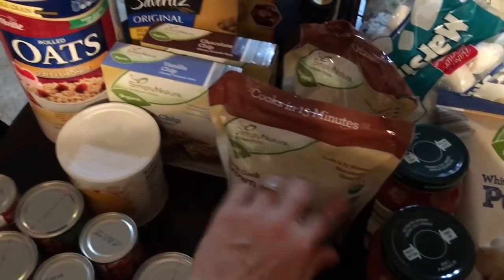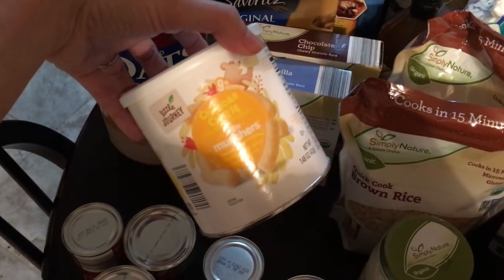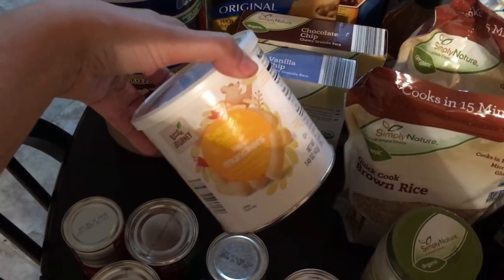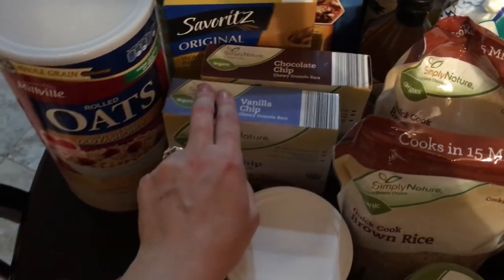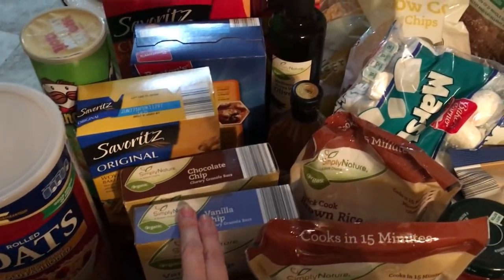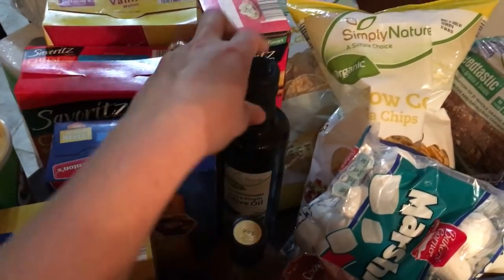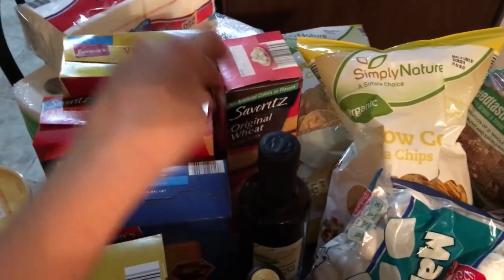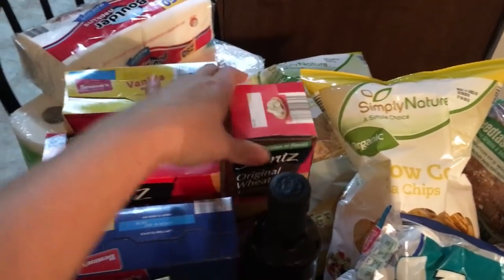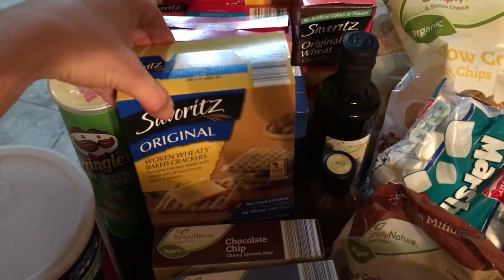I'm not going to keep saying organic — if you see this little leaf on there, it means it's organic. I've got these little puffs for the baby; she was screaming while I was shopping, so I grabbed those. I also picked up some vanilla chip and chocolate chip granola bars, apple cider vinegar with the mother, olive oil, and some wheat crackers.